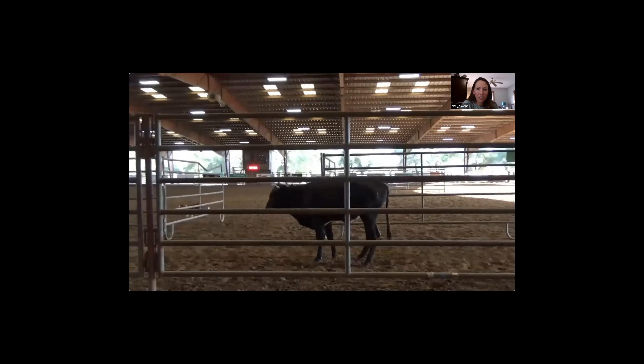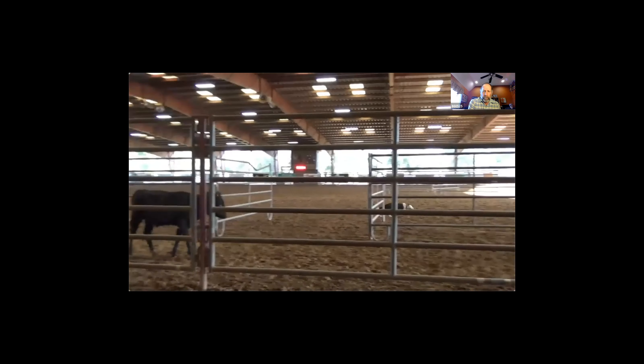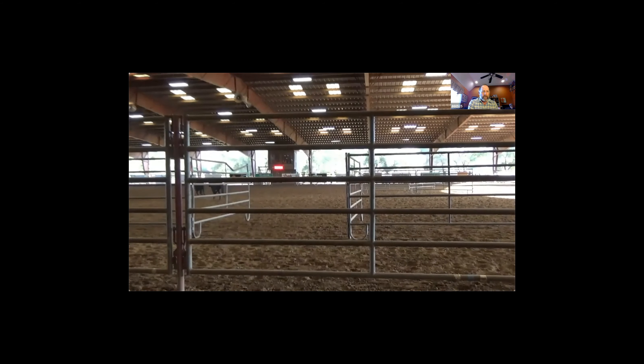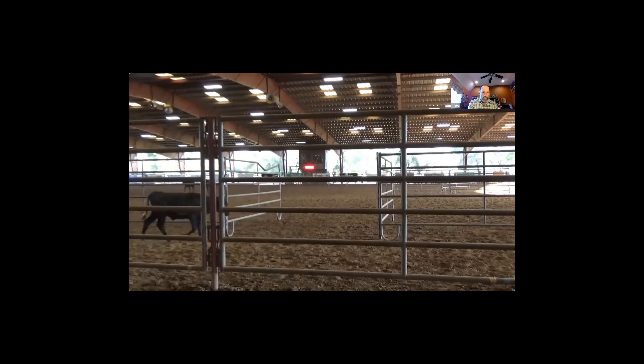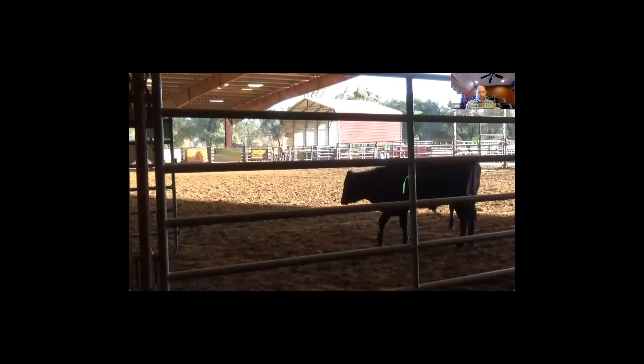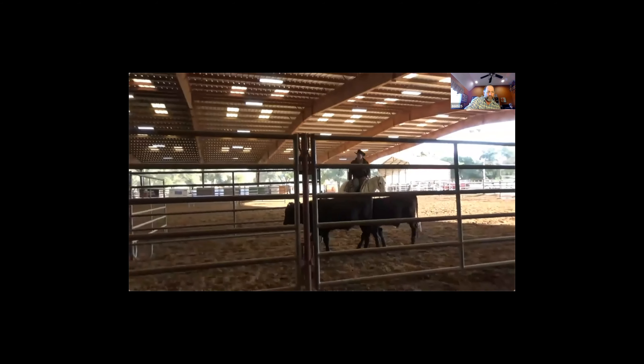Do you know how old that dog is being worked? I'm not sure how old this dog is - this is Chris Bennett; he shows a couple of dogs. There are different classes: a nursery class where a dog has to be three and under, and an open class. I'm not sure which class this is, but this would be me...